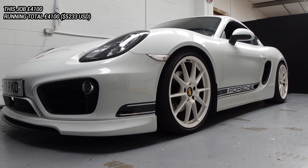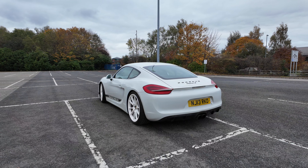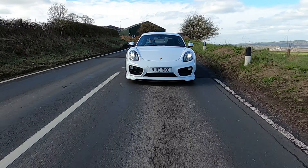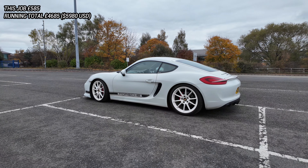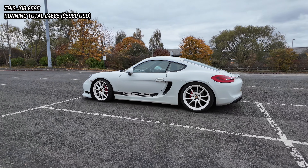It's been lowered with H&R suspension springs, which make the car an absolute dream to drive around corners and add to the aggressive look without compromising ride comfort. The springs cost £325 and fitting was £260, bringing the total to £585.